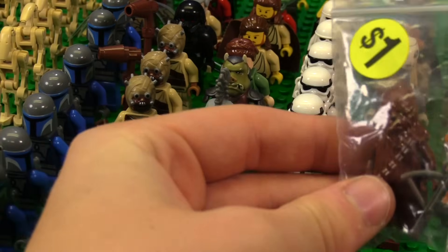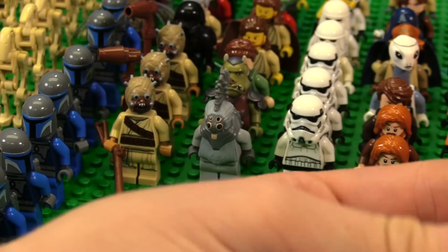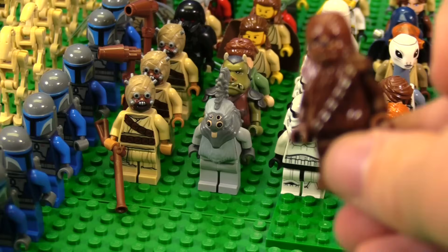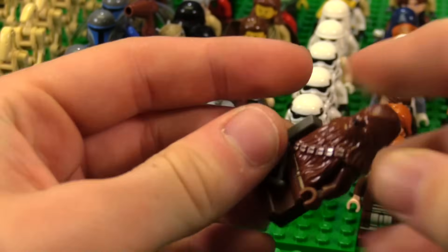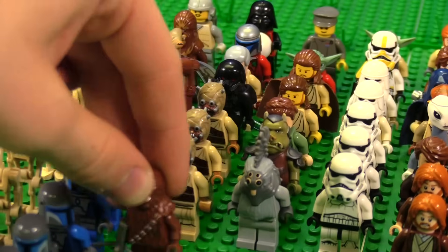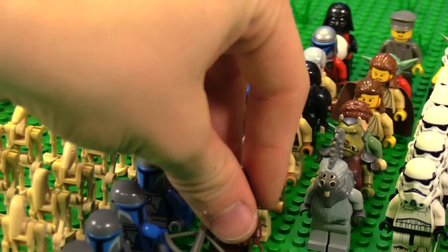This is actually Chewbacca. Before the Wookiee gunship and all those sets came out in like 2014, there was only Chewbacca and this one other version — Chief Tarfful. There were like three different variants of Wookiee and no others. I will put him with the aliens — with the Tuscans and those guys.